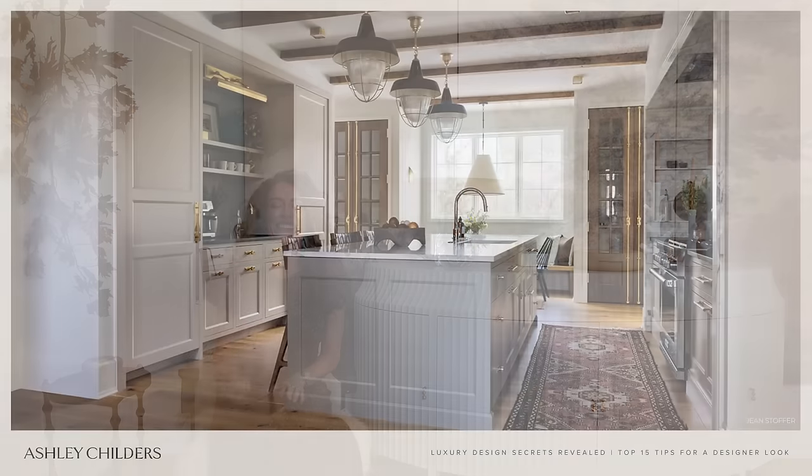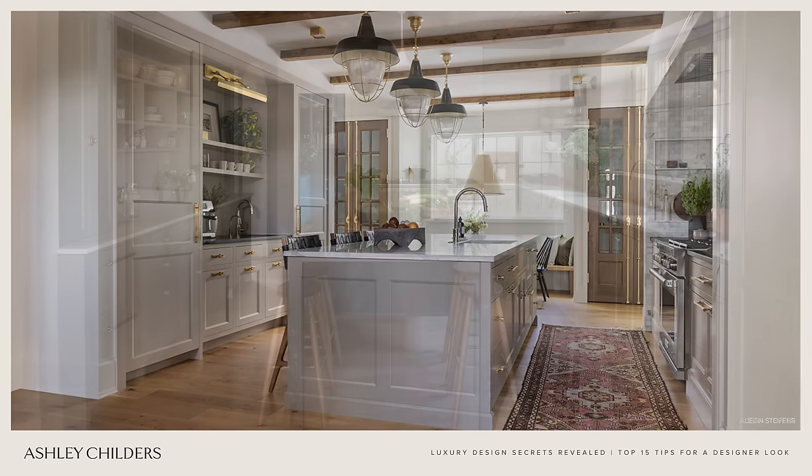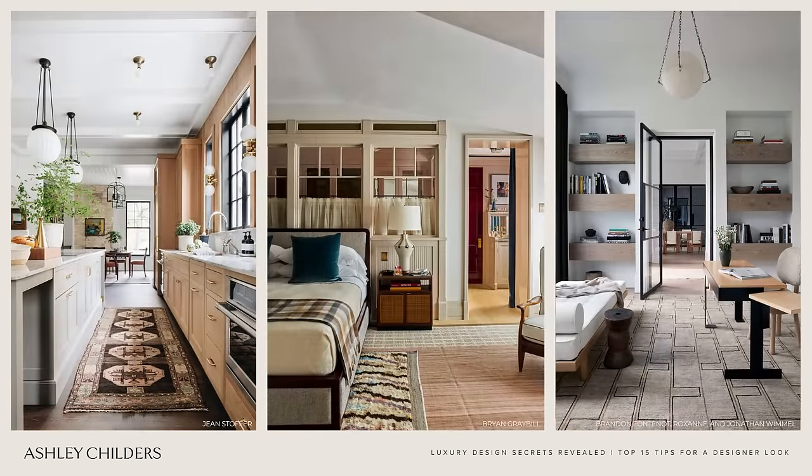When choosing a runner for a kitchen walkway in front of your range, always opt for a width of rug that is at least two-thirds the size of the walkway — this will be the perfect scale. Go up in scale, choose a beautiful pattern or color that you love, and add textural interest to your home with rugs.